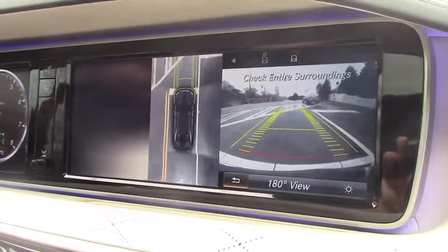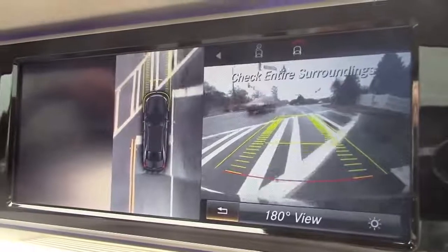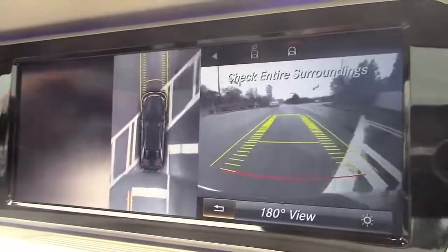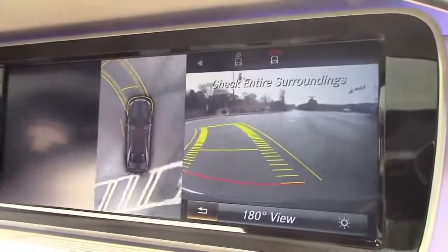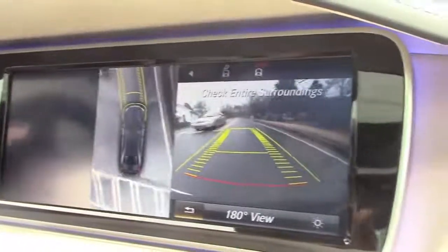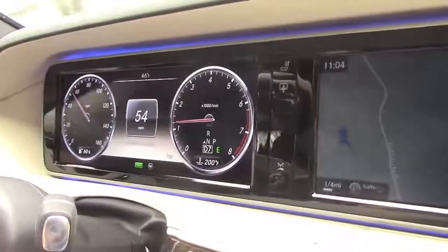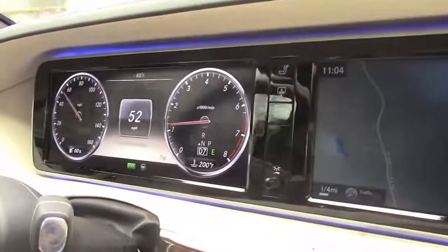And for those of you who missed the original Grand Theft Auto games, the 360-degree camera provides a perfect top-down view of the car while you're driving. There's also a system that monitors your lane and steers you back on course if you start to drift out of it.